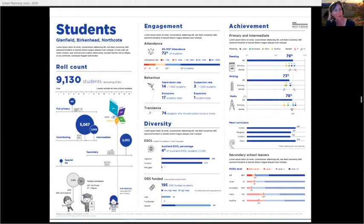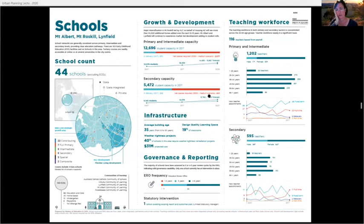These are some examples of data profiles we did for our catchments. The first one is Glenfield, Birkenhead, and Northcote — you can see the type of information we're able to capture: student counts on the left, indicators about attendance and behaviour, ESOL numbers (English for speakers of other languages), and achievement data, particularly NCEA. This is 2017–18 data. The school slide shows school counts across primary, intermediate, and secondary, counts of early childhood education, building condition data, and the ERO — Education Review Office — metric.